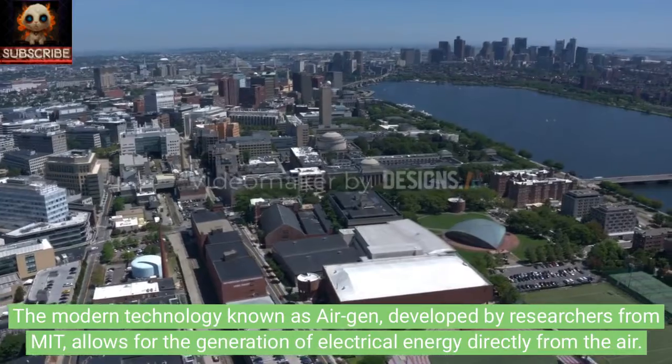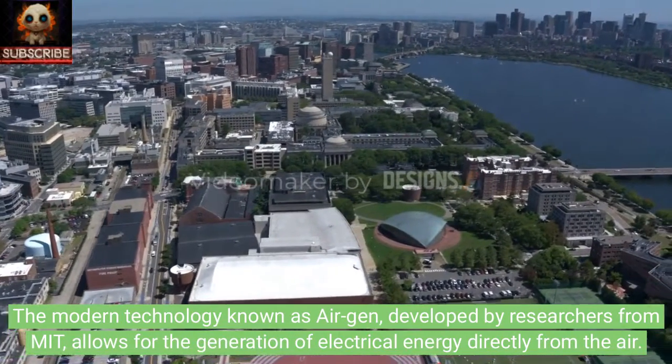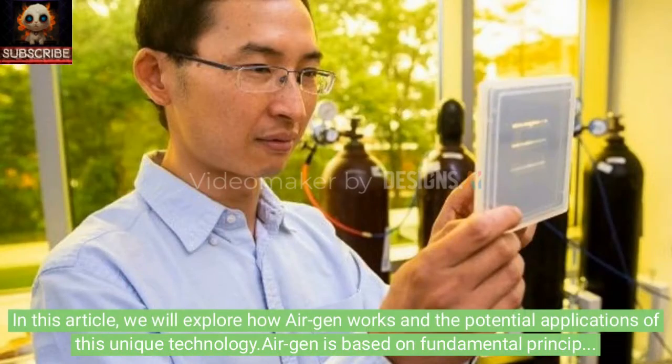The modern technology known as AirGen, developed by researchers from MIT, allows for the generation of electrical energy directly from the air. In this article, we will explore how AirGen works and the potential applications of this unique technology.